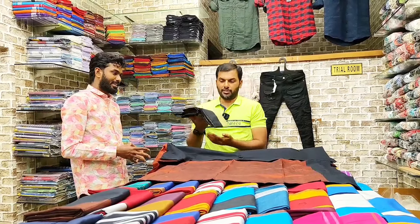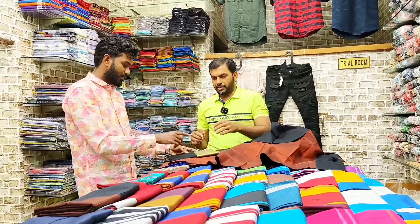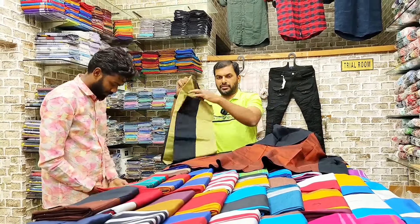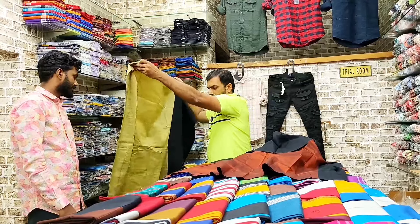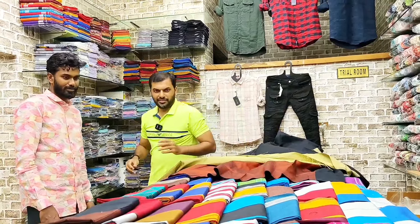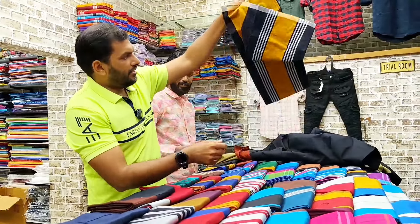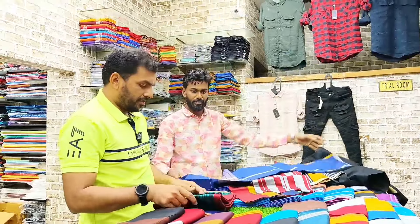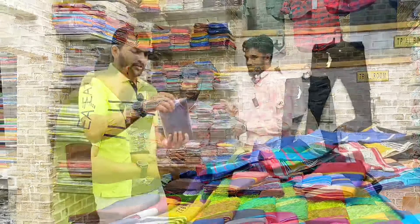We also have to check the reels. You could check the reels and the reds too. Also check this to find the reels. When you come to the reels, you can find the reels. This is our collection of Indonesian pieces. This is our collection.